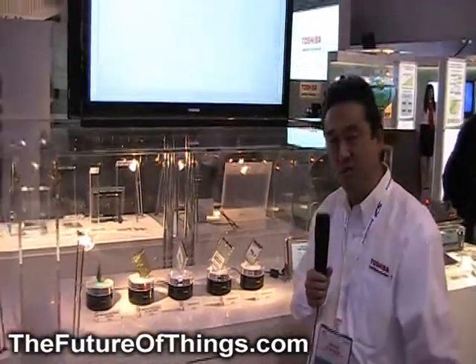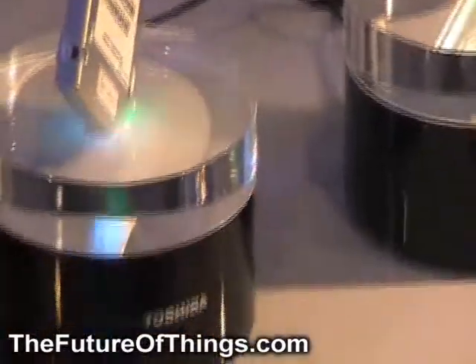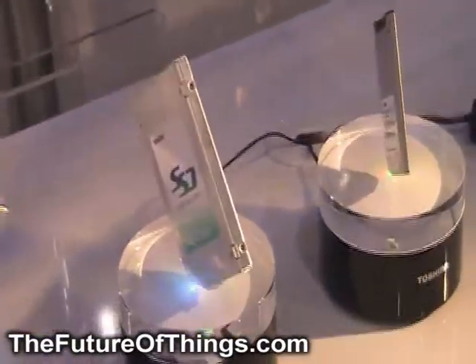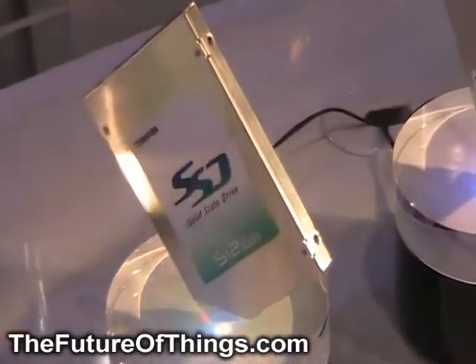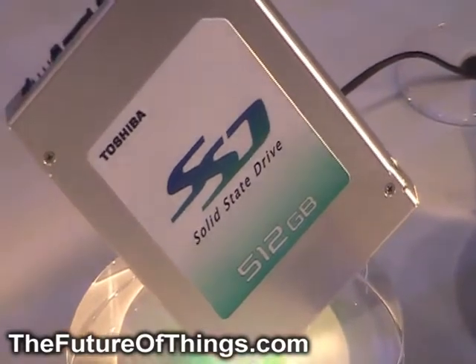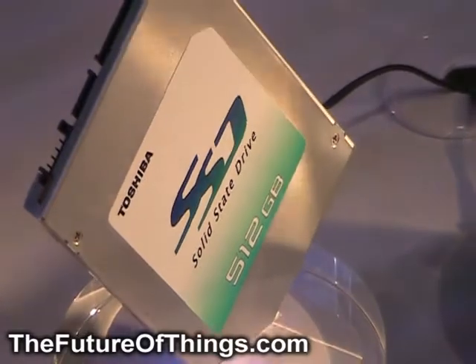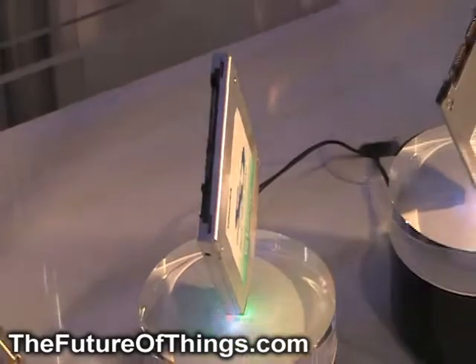Today, at the show, we're introducing the first 512 gigabyte SSD. It's utilizing our new 43 nanometer NAND Flash, and we're speccing some very fast sequential read and write times. The maximum sequential read time is 240 megabytes per second, and the maximum sequential write time is 200 megabytes per second. We're offering it in a 2.5 inch form factor using a center SATA connector, and this will go into mass production in Q2 of this year.